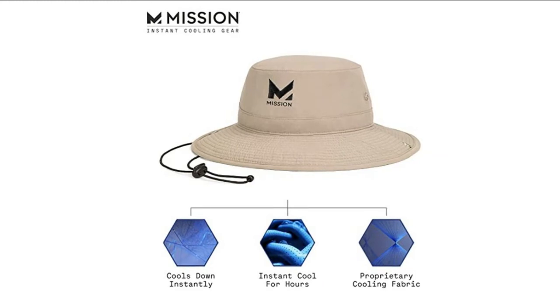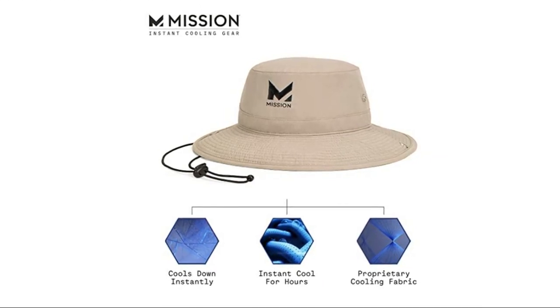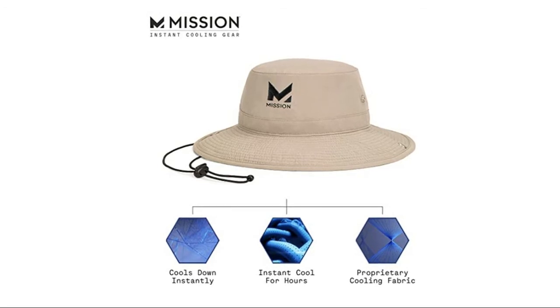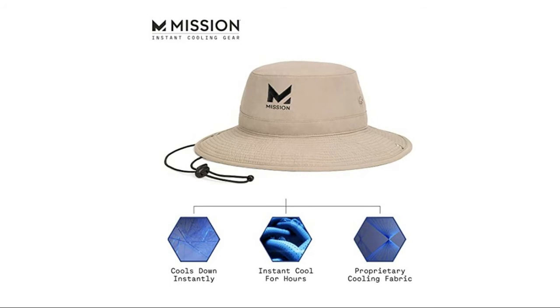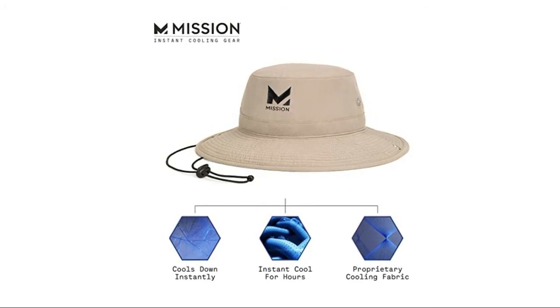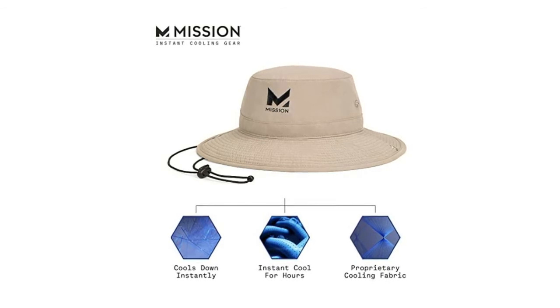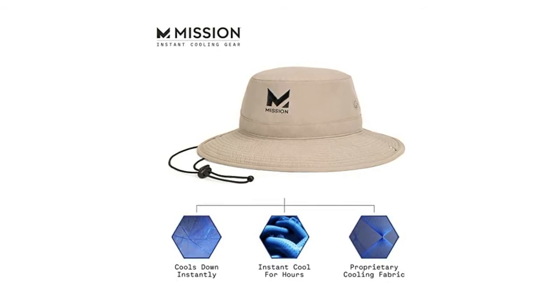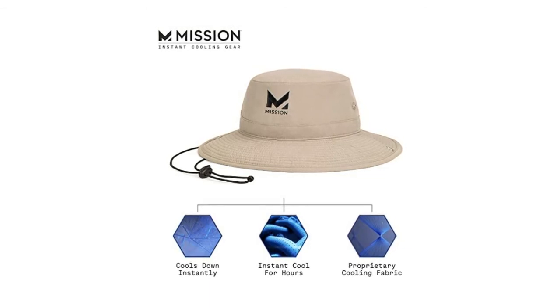Yet the brim is reinforced with quilted stitching so it does not flop down on your face. For optimum comfort and function, there is an adjustable elastic cord chin strap and brass pin snaps on either side to pin the brim up. Great for fishing, hiking, working outside, gardening, yard work, car detailing, concerts, festivals, barbecue, tailgating, vacations, the beach, lake, pool, or anytime you want to feel instantly cooler.